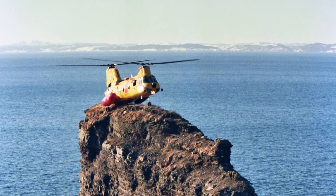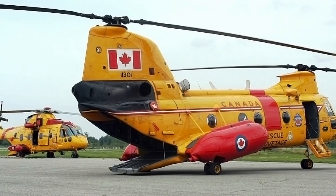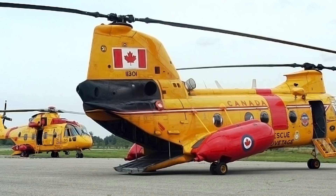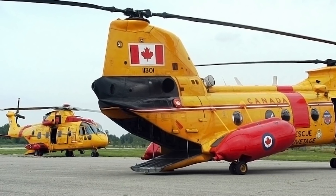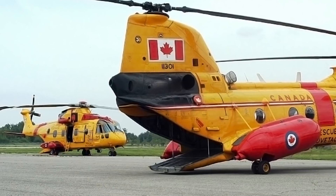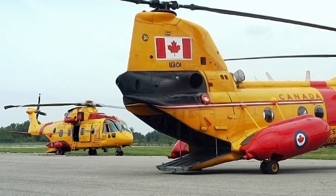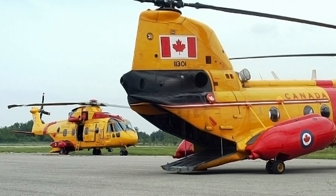The Labradors were starting to show their age by the end of the 1980s, due to heavy use and corrosion from saltwater. In 1992, a replacement was announced: the CAF would acquire 15 AgustaWestland EH-101s, to be called the CH-149 Chimo. However, a subsequent government cancelled the order in 1993, incurring a steep financial penalty.